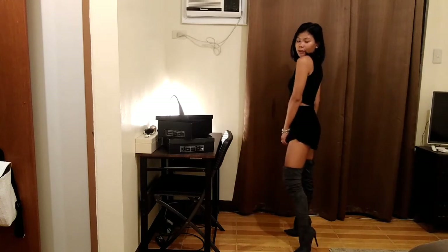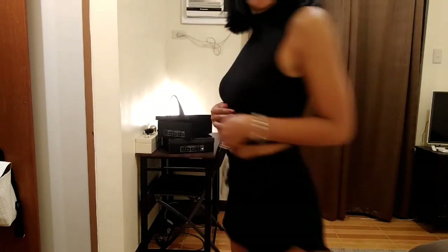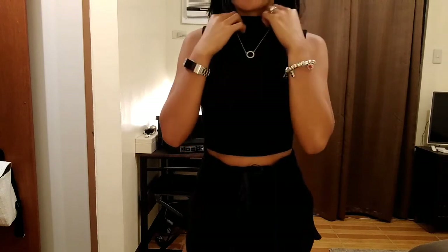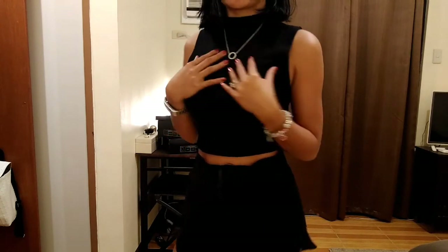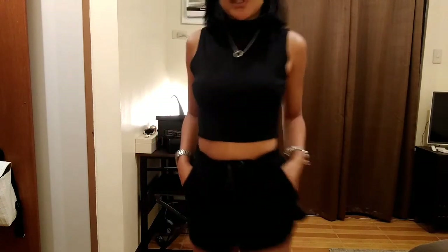I really love this top — I got it from Forever 21 and it's one of my favorites. I love the way it looks, and I like that I can put accessories with it. It's plain so it's really versatile, and I just love this whole look.